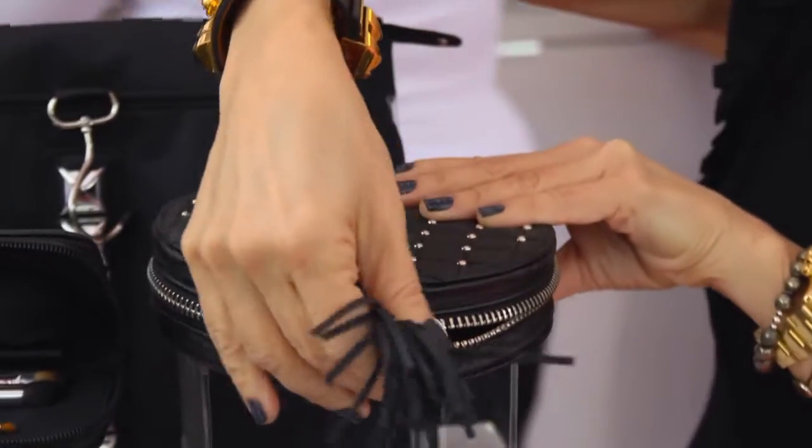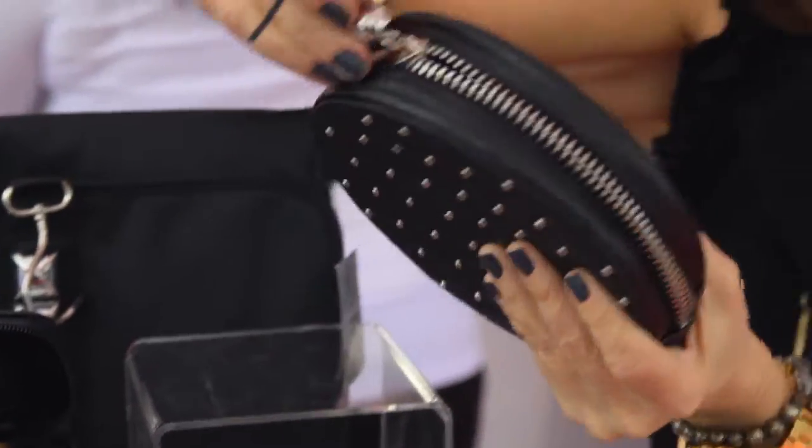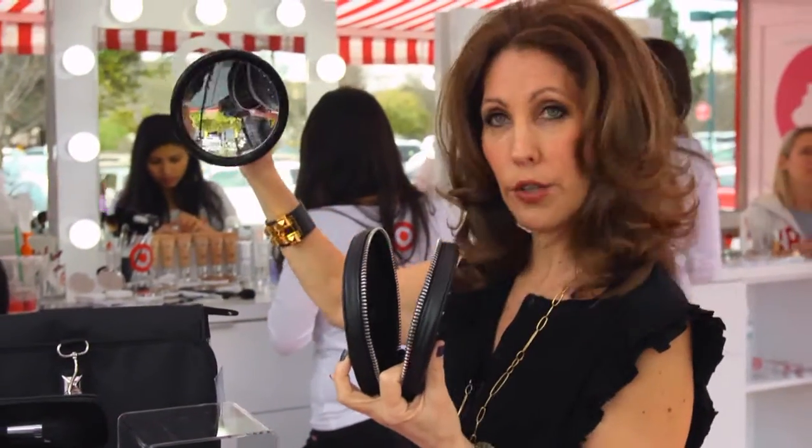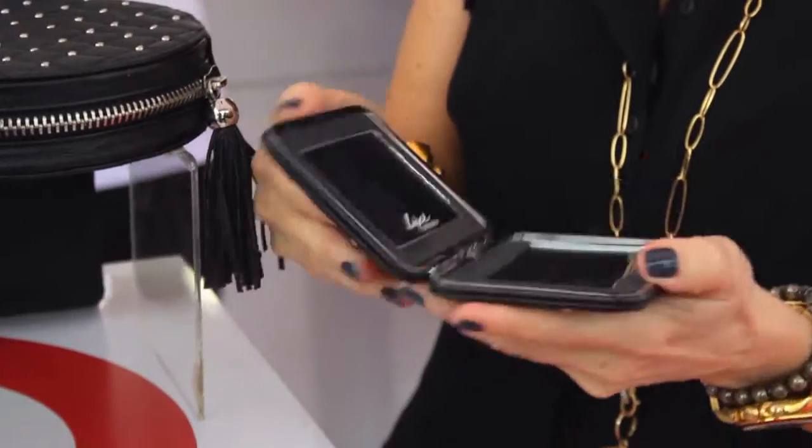This is my go-to. I cannot do my makeup without this little mirror. The great thing about it is that you can just pin it up onto your mirror, and it's ten times magnification. A fabulous little purse mirror with magnification and plain.